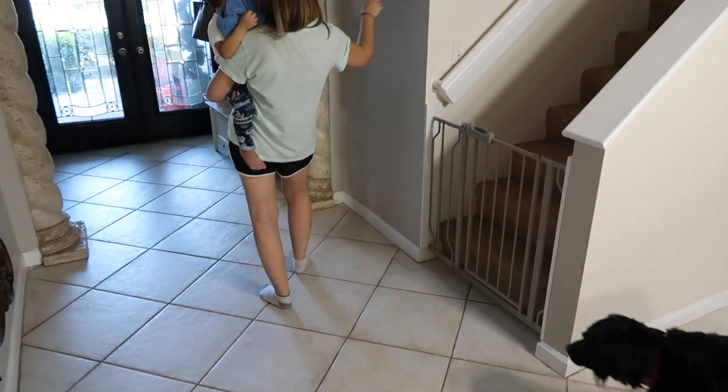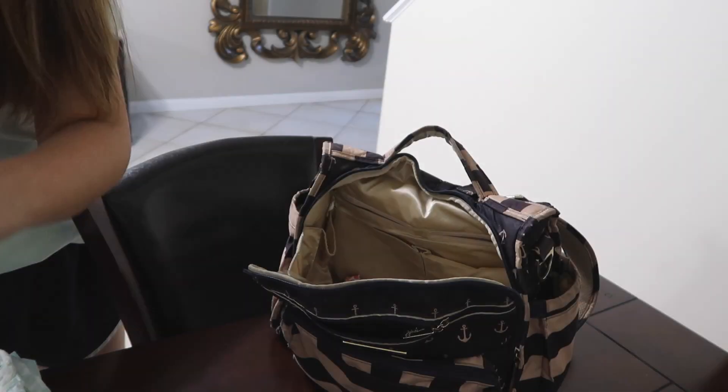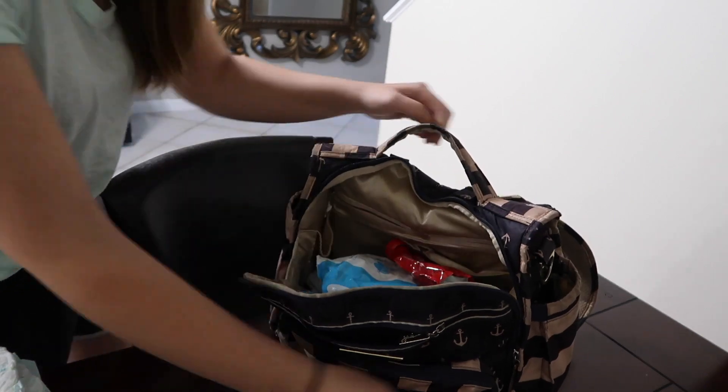My nighttime routine begins after I put Miles to bed around 7:30. I work on Mondays, so I pack our diaper bag with everything Miles needs to go to his grandma's house the next day.